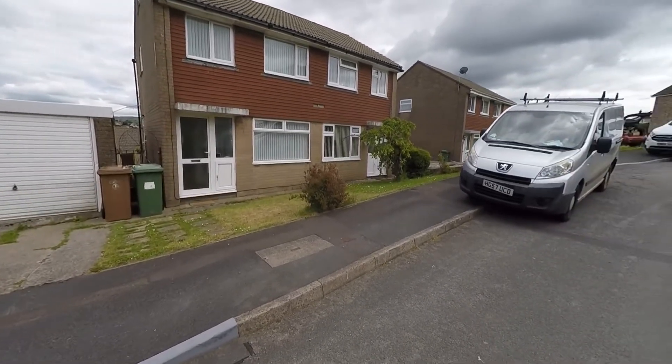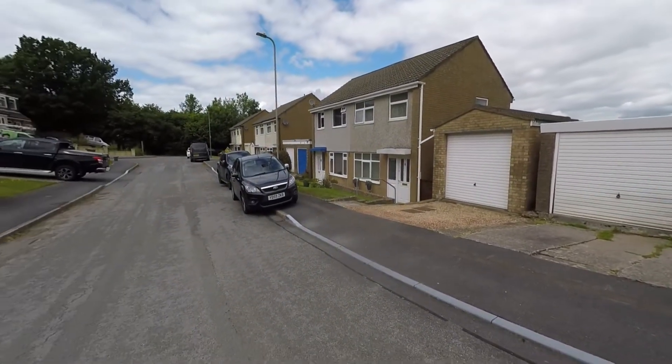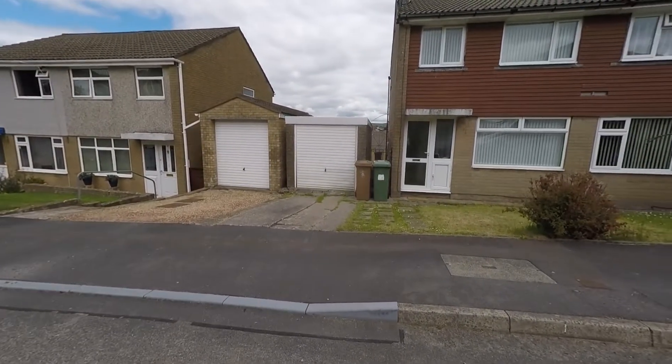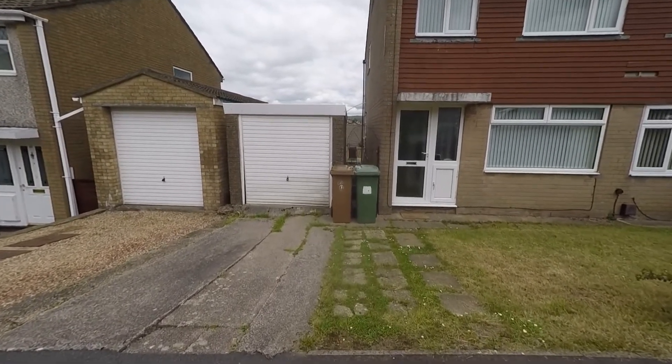We're starting the tour here to the front of the property and we can see that the property sits within a quiet cul-de-sac, so we have a no-through road offering very little passing traffic. To the front of the property itself we have a driveway which provides off-street parking, which then in turn leads to the garage.